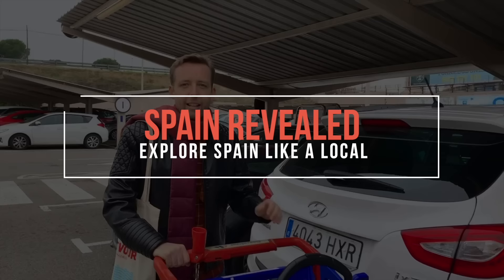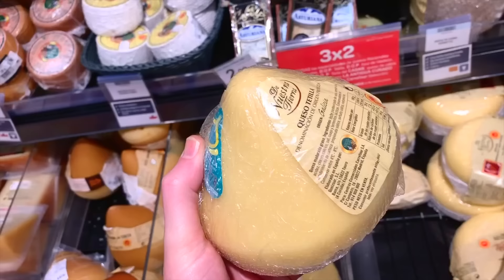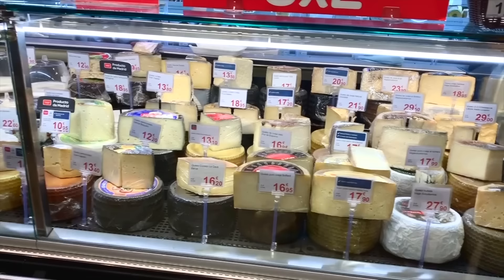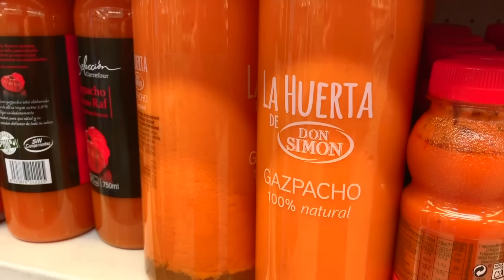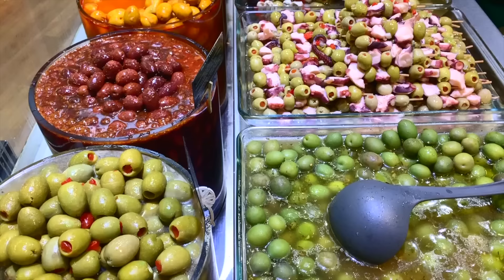Hey guys, I'm James Blick and welcome to Spain Revealed. This channel is all about helping you explore and understand Spain like a local. And there's nothing more local than checking out a supermarket in a country. They're kind of like museums of current culture. They reveal how we live our lives, what's important to us. We're going to dive into this enormous supermarket, but one of the concerns I have is that we don't have permission to film. I'm worried they might kick us out, so we're going to go gorilla. Yoli's filming on the iPhone.